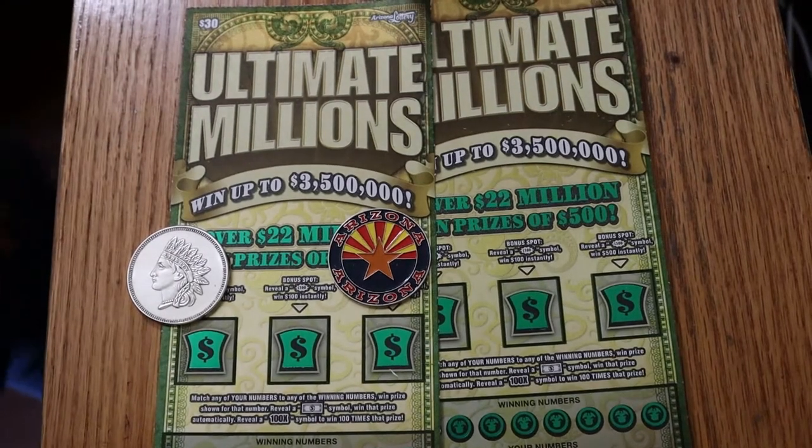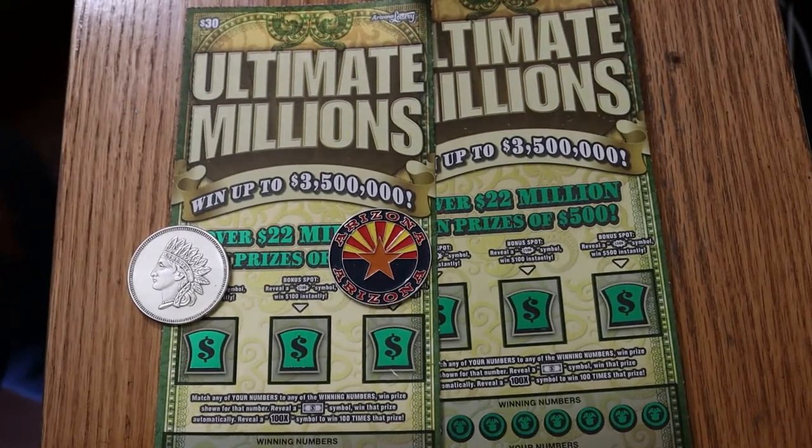What's up, YouTube? AZ Scratchers here with another little scratching session. Today we're going to do a simple pair of the $30 Arizona Lottery Ultimate Millions — probably my favorite of the big boy games.